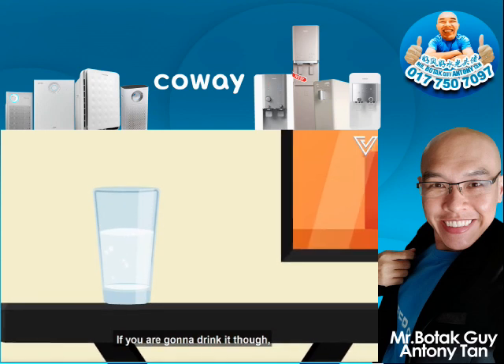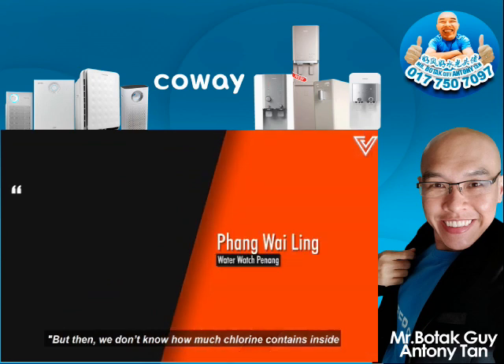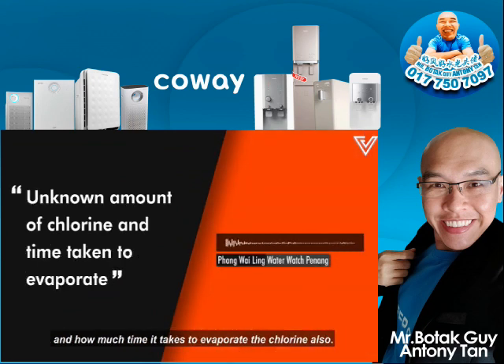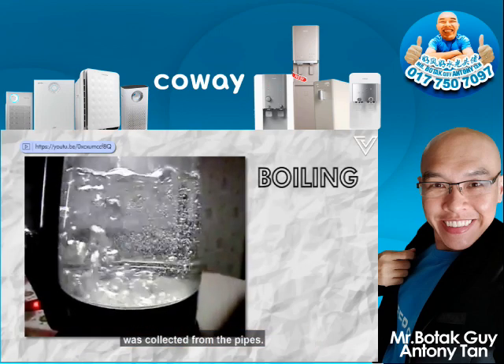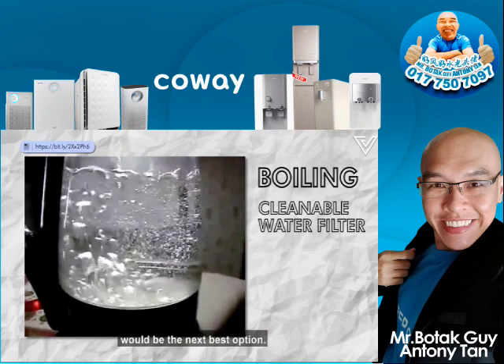If you are going to drink it, you should probably leave it out at room temperature to let the chlorine evaporate. But we don't know how much chlorine is inside, or how much time it takes to evaporate. The fastest way is to directly boil it. Boiling the water also kills off whatever pathogens were collected from the pipes, and any cleanable water filter would be the next best option.